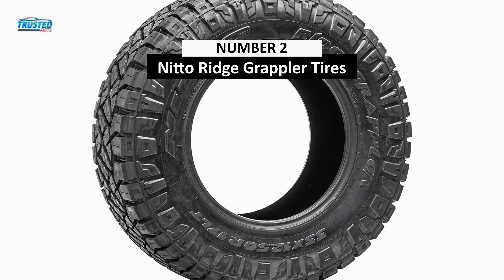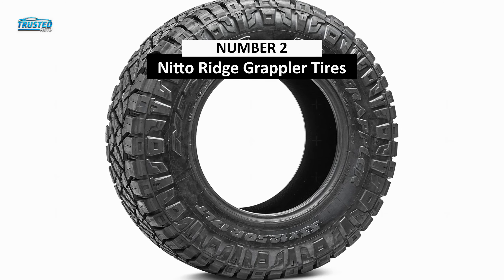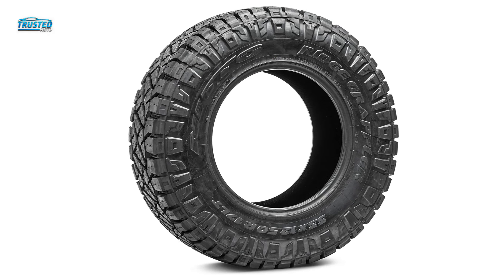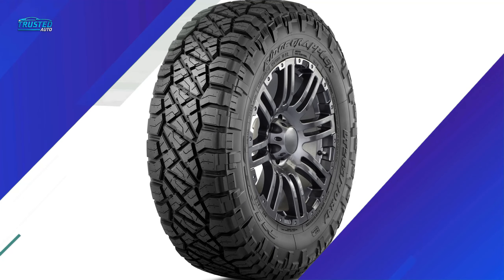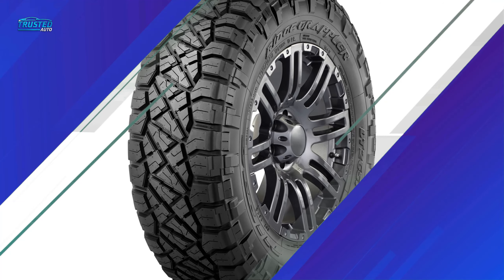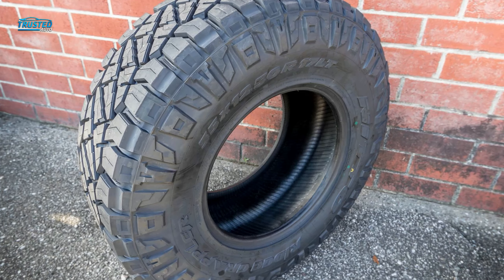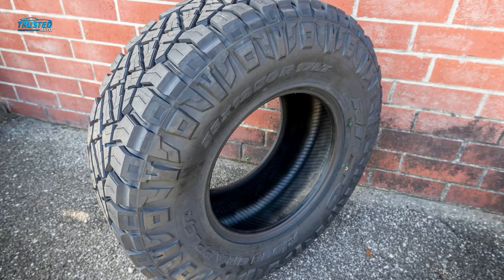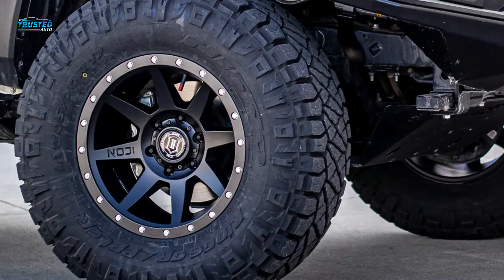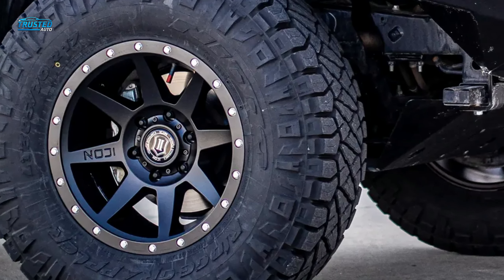On number 2, we will be discussing the Nitto Ridge Grappler. All-terrain tires are all a balance of on- and off-road performance, and the Nitto Ridge Grappler leans further toward being a dedicated off-road tire than anything else on our list, making it the best all-terrain tire for off-road driving. Large voids, stone ejectors, and alternating blocks in the tread pattern bite into loose dirt and mud to generate huge amounts of traction in places the other all-terrain tires on this list would start to spin. The tread pattern carries onto the sidewall for extra grip in deep mud and sand.